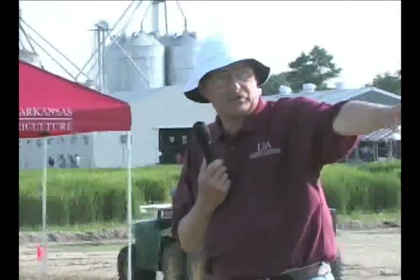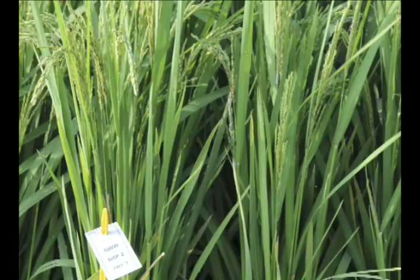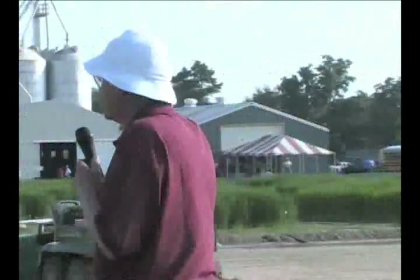The plots immediately to your right are the Cruiser plots, where we're looking at different formulations of Cruiser from Syngenta. Those directly behind me are the Dermacor plots — that's a rice water weevil test where we're also looking at how seeding rate influences the activity of the product. We have another small rice water weevil test there as well. Further up, later on when it heads, we'll have a rice stink bug test looking at Belay again this year — a rate test to see how low we can go and still get good initial and residual activity.